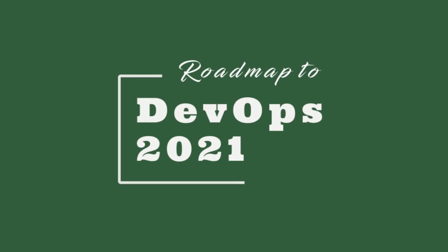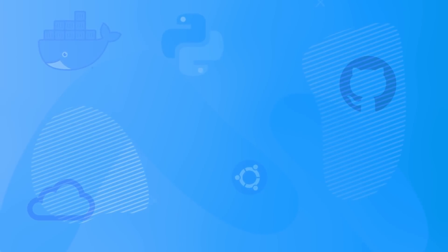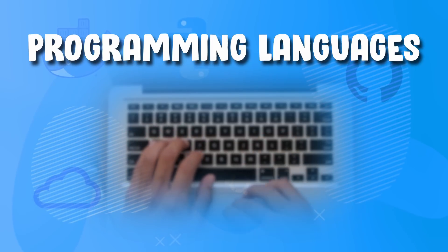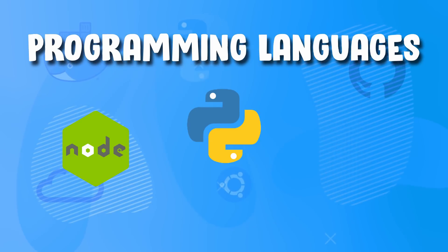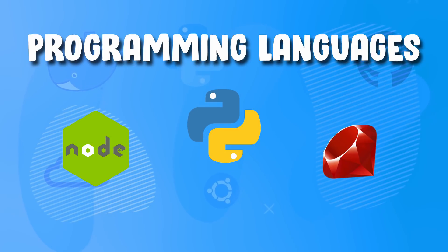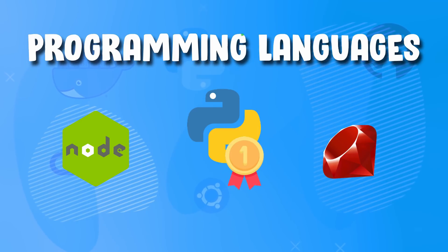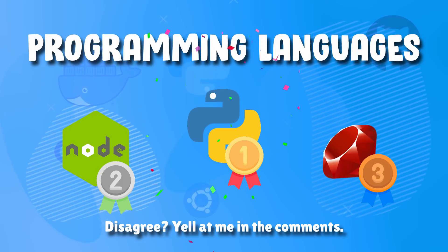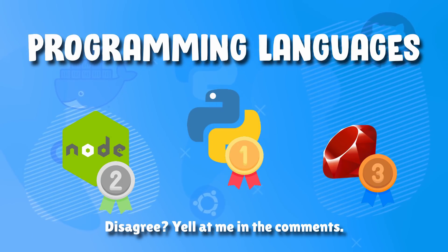The first practical skill you're going to want to pick up is a programming language. There's a lot of different programming languages out there but when it comes to DevOps, Python, Node, and Ruby are always common options. If you don't know any of these and you're looking to pick one up, my suggestion is to go with Python. It's definitely the most popular nowadays and it allows you to build tools and applications really quickly, which is really important when it comes to DevOps.